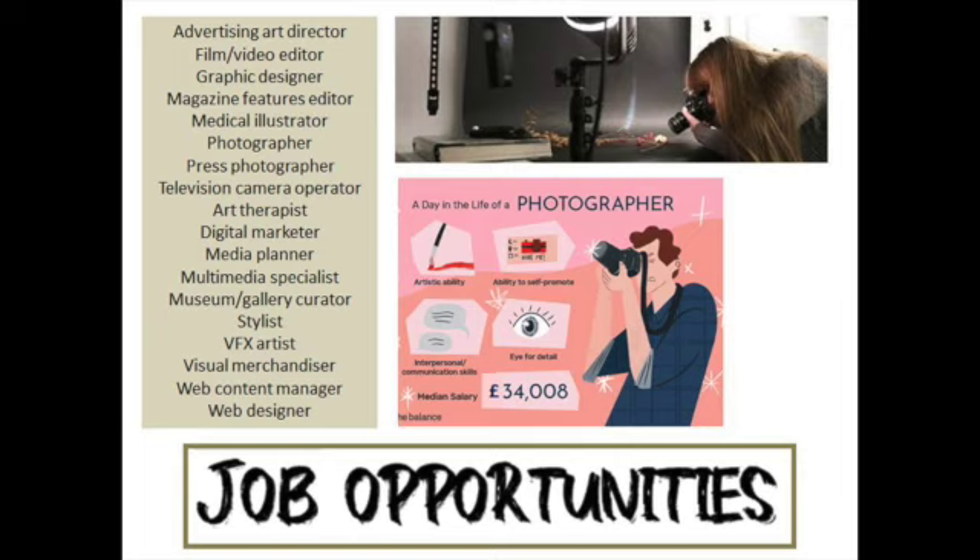Learning about lighting, editing, composition and shutter speeds, just to name a few. You will get to use top of the range professional equipment to create your own photography masterpieces, and you will work on industry level editing software and learn about post-production skills. You can also work as part of a group and individually throughout the course.